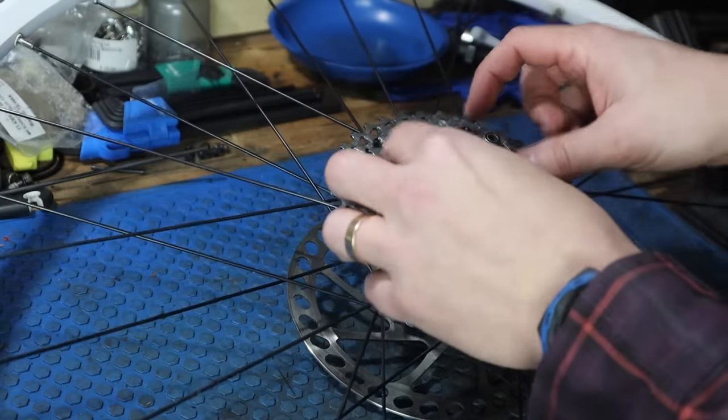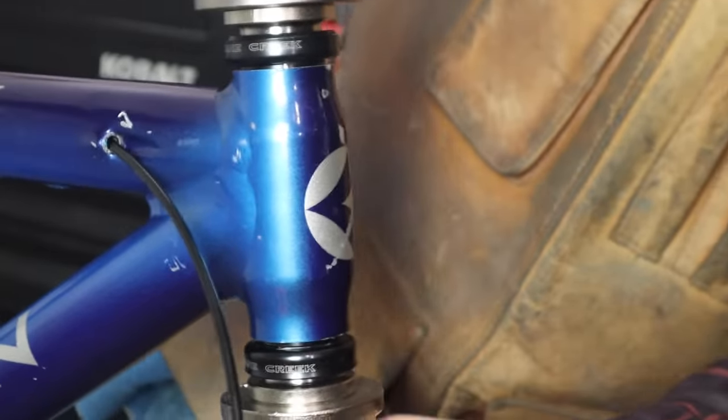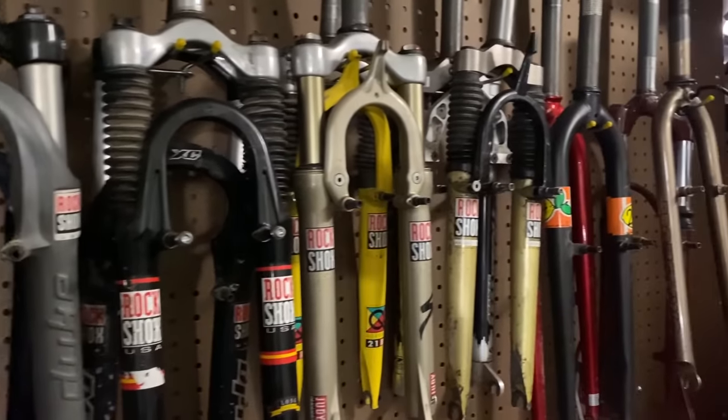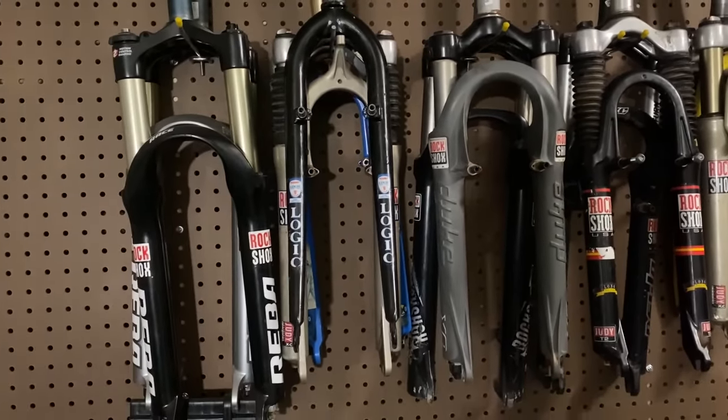You can actually put a modern drivetrain on those wheels - set it up with a one-by-ten drivetrain without changing the wheels. You can set them up with a threadless headset and put a modern-ish fork on it. You can still find 26-inch forks from the mid-2000s to 2010 era. You can also put some really awesome rigid forks on it for bikepacking, or turn it into a gravel bike. There's so much you can do with that 90s mountain bike, especially the late 90s, which I believe is why people say 'just buy a 90s mountain bike.'